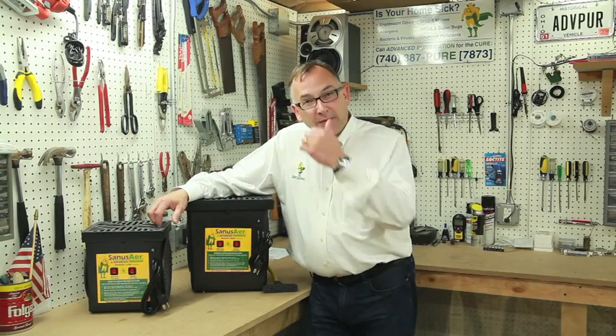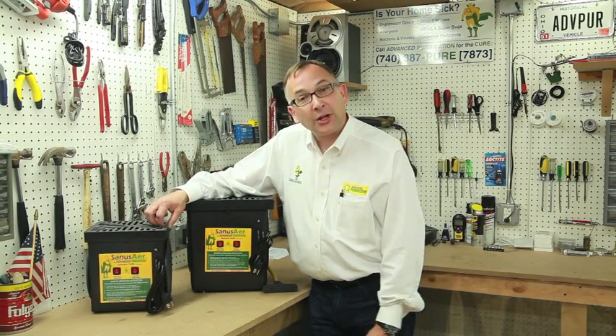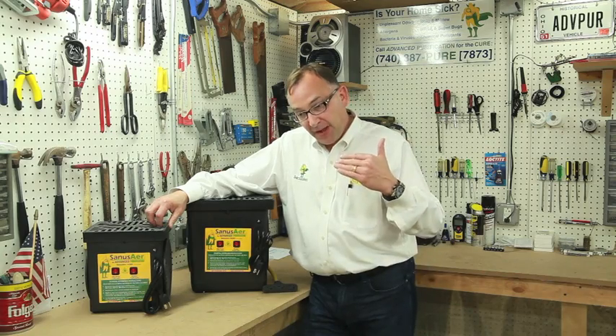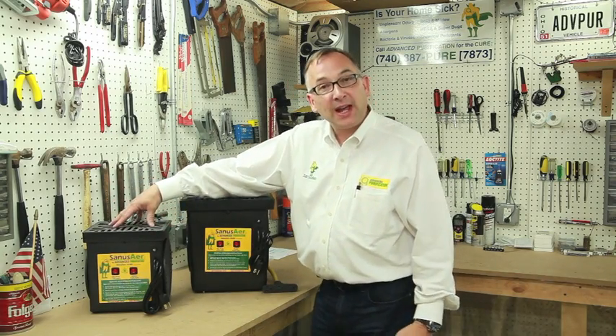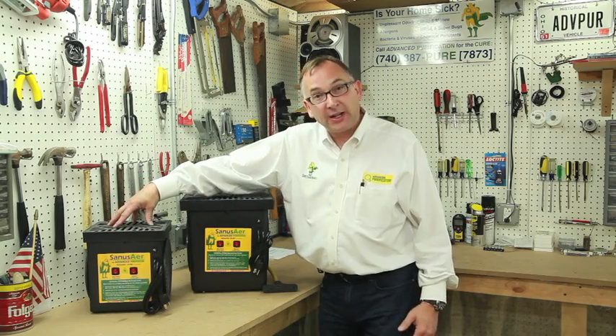Hello folks, this is Brooks Brown with Advanced Purification. Here we're going to talk to you a little bit about the biological and chemical pollutants that ozone can take care of and eliminate in an indoor environment.